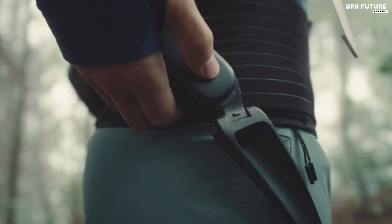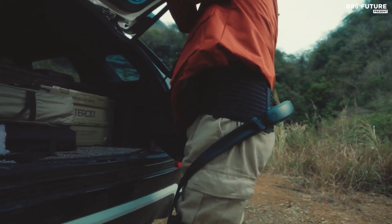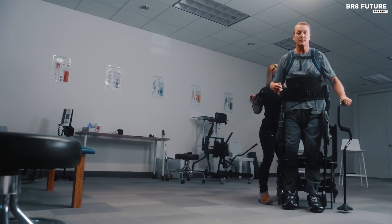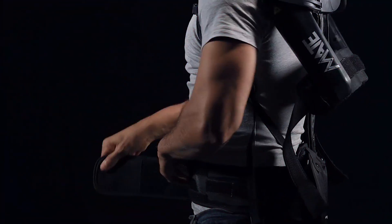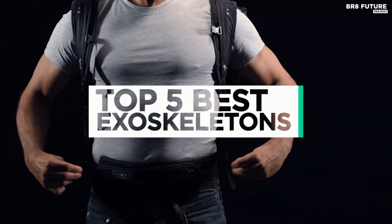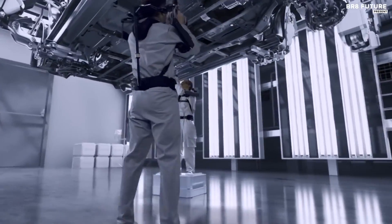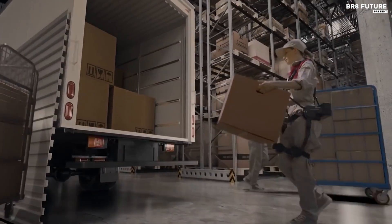The realm of exoskeletons is a marvel of human ingenuity, where technology converges with human potential to create a new era of mobility and strength. These mechanical suits, once confined to the realm of science fiction, are now reality's crown jewels. That's where our guide to the top 5 best exoskeletons you can buy for this year comes in. All the links to products can be found in the description below — let us know in the comments which tech-related topics you'd like to see in our next videos.